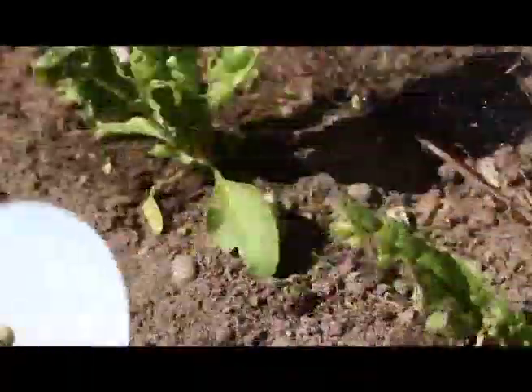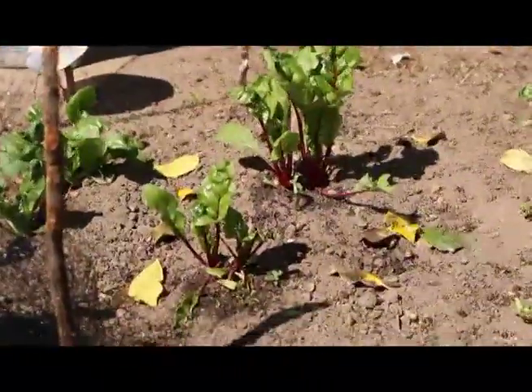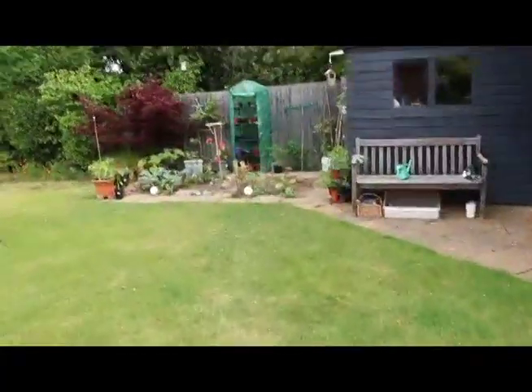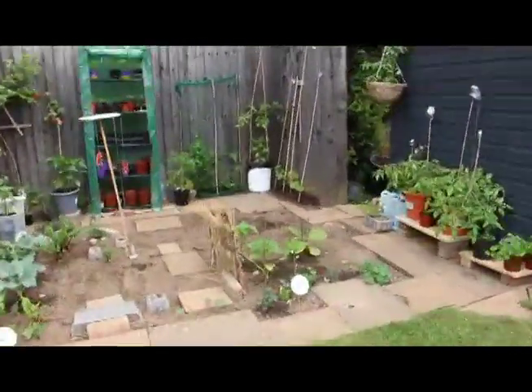One thing I didn't anticipate was gale force winds, so since recording this video some of the plants have died. This is what the garden looked like before the gale force winds — for two days I was actually really happy. I thought all the work had paid off.